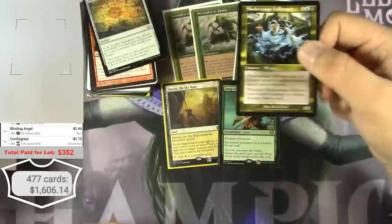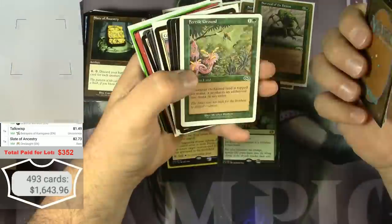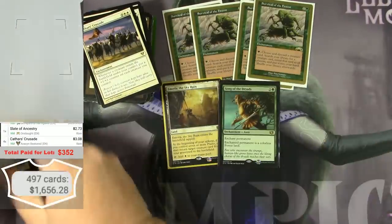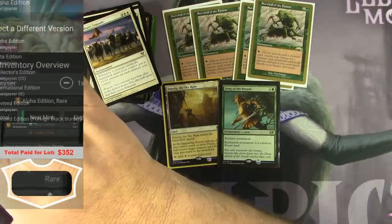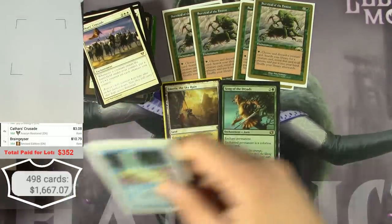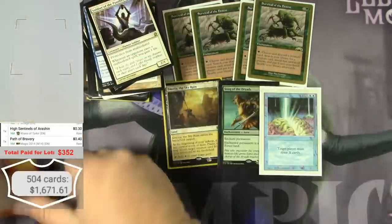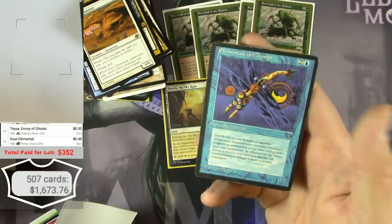Another Brain Geyser — it's a Revised version — $10.79.